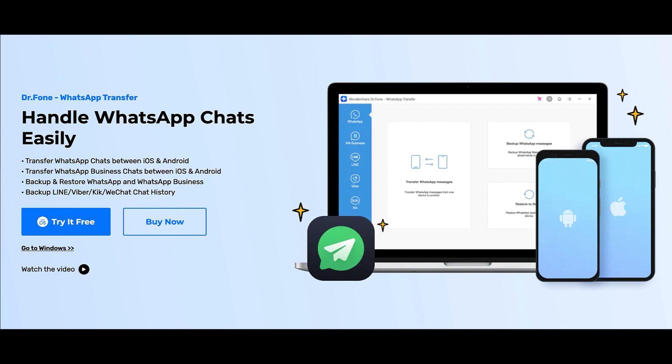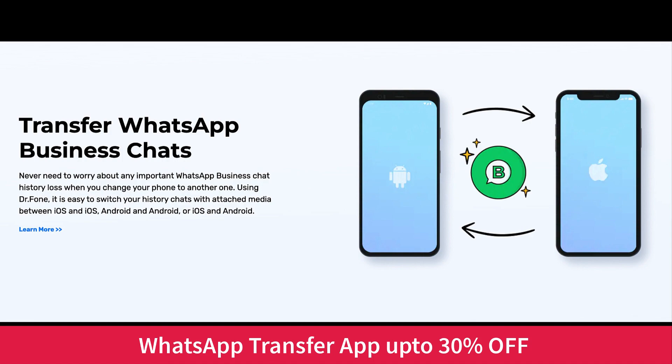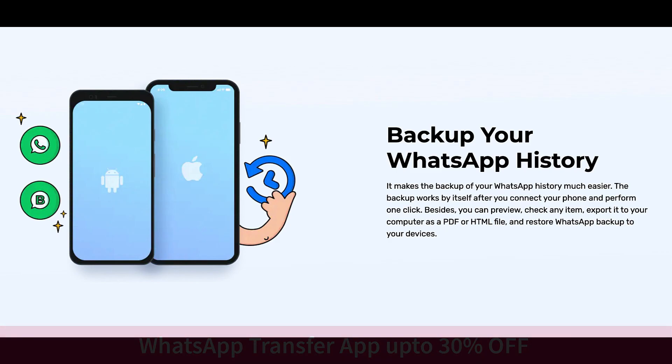The next important Black Friday and Cyber Monday offer is for Dr.Fone by Wondershare. If you want to do WhatsApp transfers — Android to iPhone or iPhone to Android — regular version transfers can be done freely with a cable or wirelessly using the Move to iOS app. But if you want to transfer WhatsApp Business chat between Android and iPhone, you need an application like Dr.Fone Wondershare, because that integration hasn't arrived yet. The store is currently running a Black Friday and Cyber Monday deal with up to 30% off.